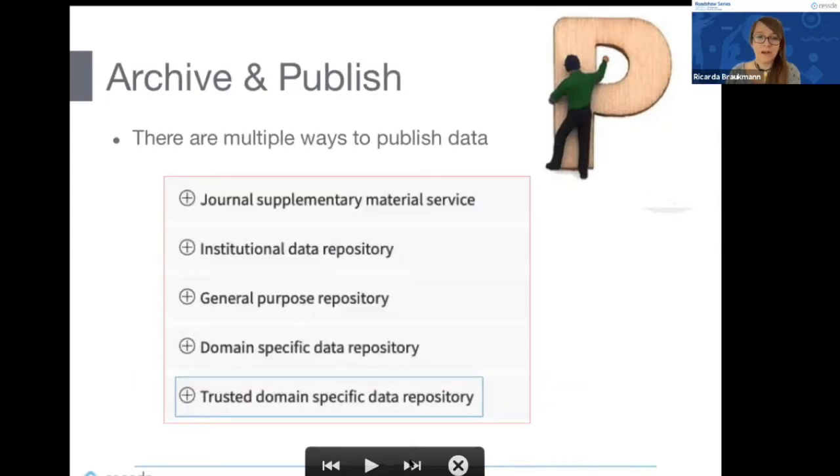There are multiple ways to publish data, and the Data Management Expert Guide covers them all: journal supplemental materials, institutional data repositories, general-purpose repositories, domain-specific repositories, and what we call Trustworthy Digital Repositories or TDRs — trustworthy digital repositories. I want to highlight TDRs in particular, because that is what we are working on in the CESSDA consortium.